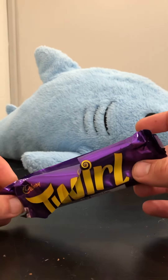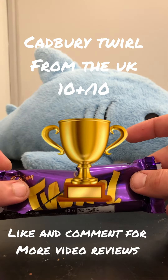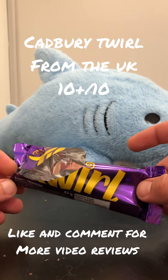So I definitely think this gets my best rating yet. There you have it guys — Cadbury Twirl from the UK: 10 out of 10, if not higher. This is perfect. Try this out any way you can.